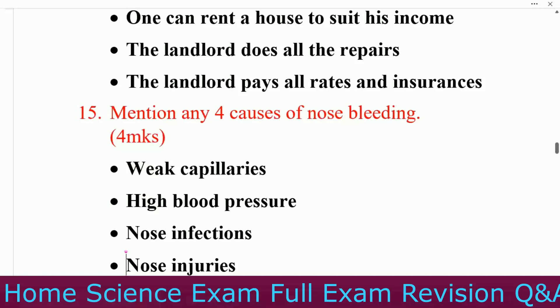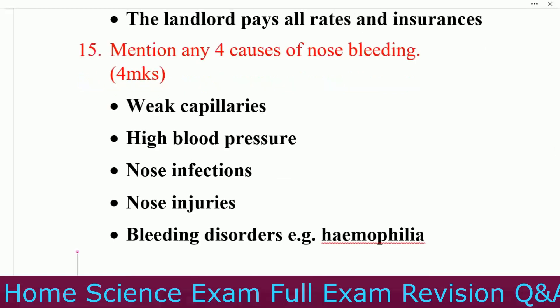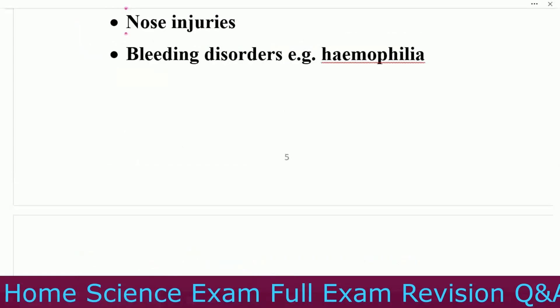Question number fifteen: mention any four causes of nose bleeding. Number one, weak capillaries. Number two, high blood pressure. Number three, nose infection. Number four, nose injuries. Number five, bleeding disorders such as hemophilia.